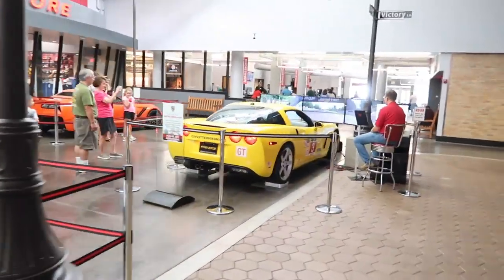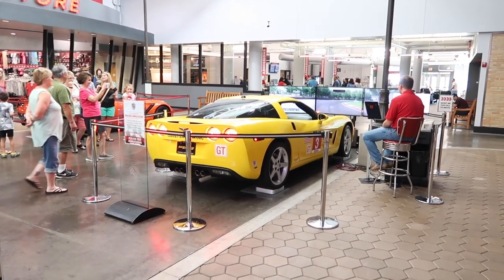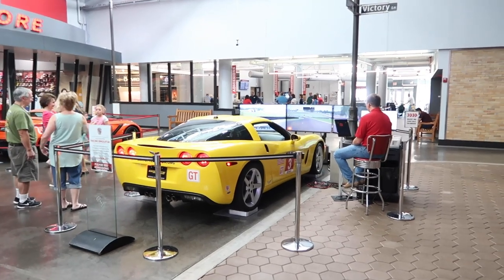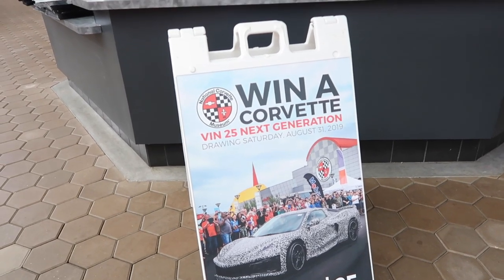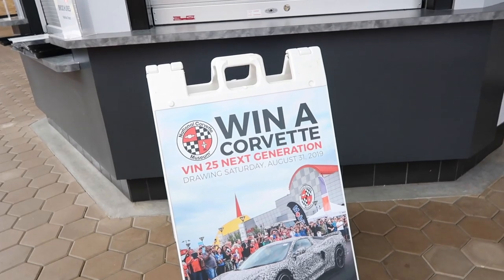Something new I haven't seen before: they actually have a racing simulator over here. This is my customer's car, by the way. You can hop in a C6 and start driving — is that Road America? Really, really cool. Also don't forget that you can win a next-generation Corvette — VIN number 25 — with 25 tickets at the National Corvette Museum's website, with the drawing on August 31st.